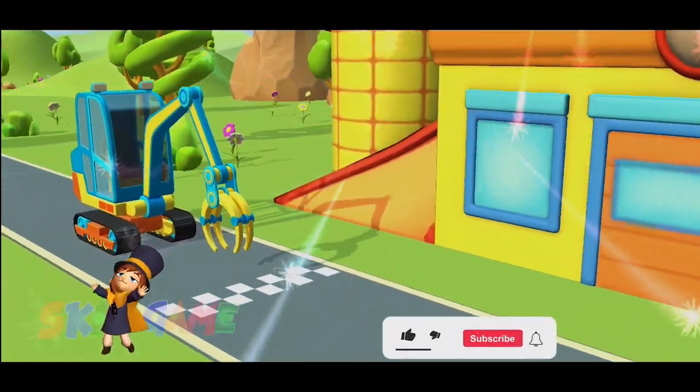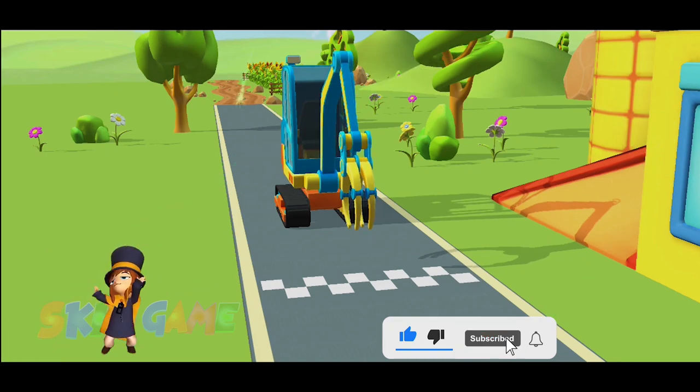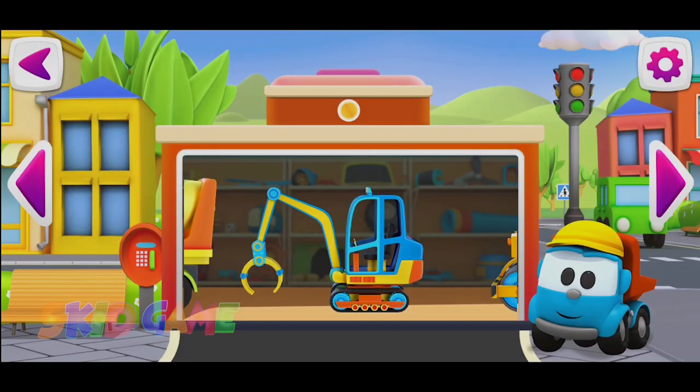Hooray! You did it! Choose the car you want to build.